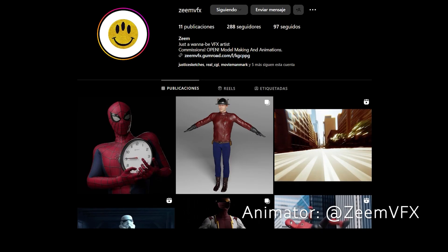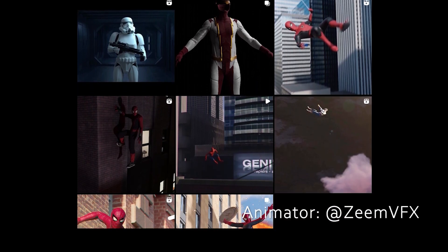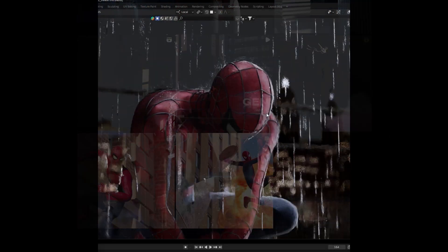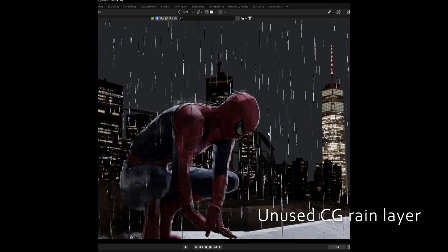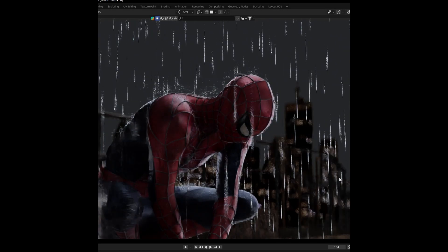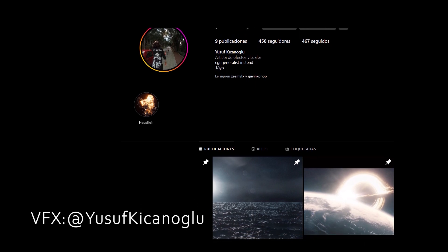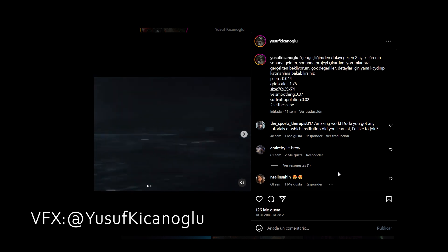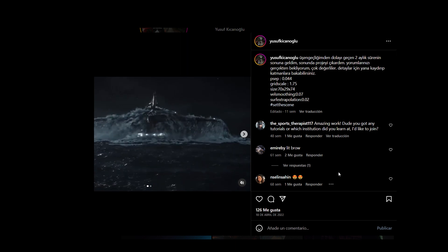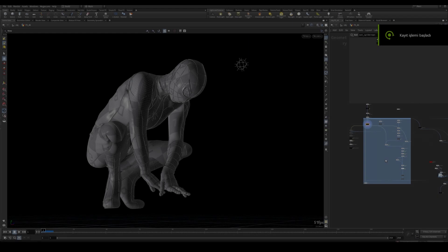I received the animated model from ZM BFX — you can check out his Instagram here. I experimented with various methods in Blender to create realistic rain, but the results didn't meet my expectations. Therefore we turned to Yusuf, an exceptional visual effects artist whose work you can see here. His talent has been showcased on Rebel Way, a prestigious visual effects academy focusing on Houdini, the leading VFX tool in the industry.